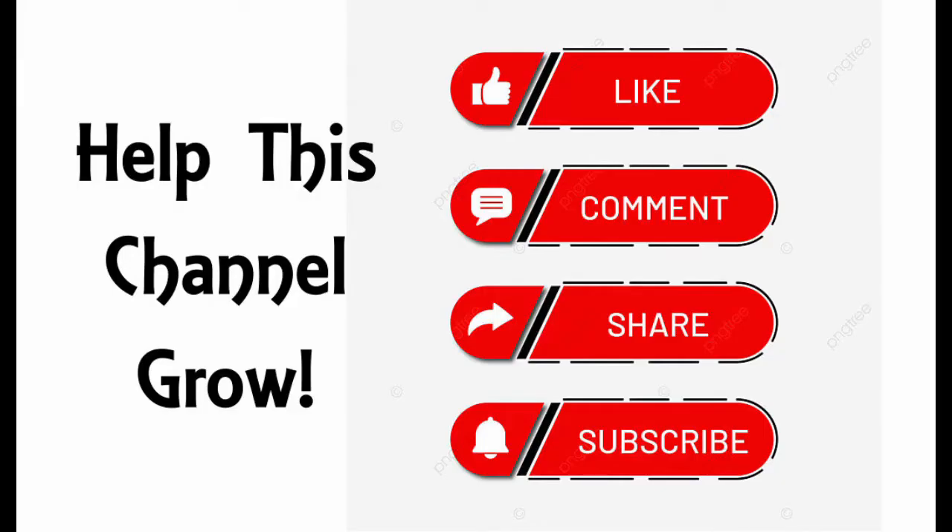Before we get to today's video, if you enjoy the content on this channel, please like, subscribe, share and leave a comment to help this channel grow. Feel free to leave a comment below to suggest stealth platforms you would like to see this channel cover in the future. Now on to today's video.